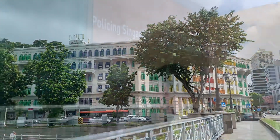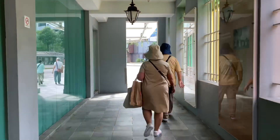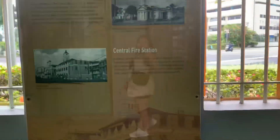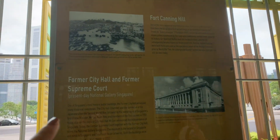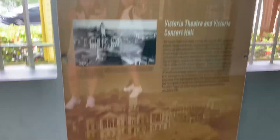The Old Hill Street Police Station is a historic building and former police station of the Singapore Police Force, located in Hill Street within the Downtown Core in the central area of Singapore. The building has a total of 927 windows and they are painted in the colors of the rainbow.